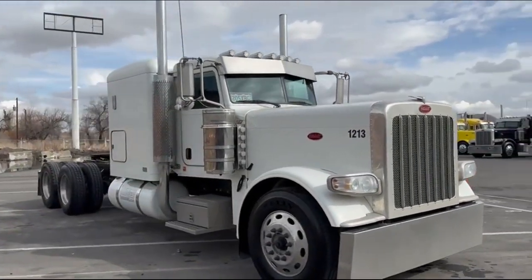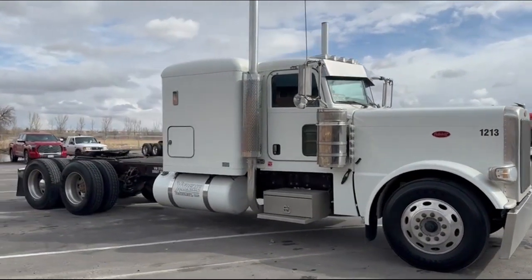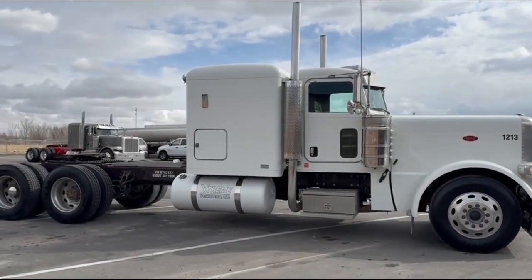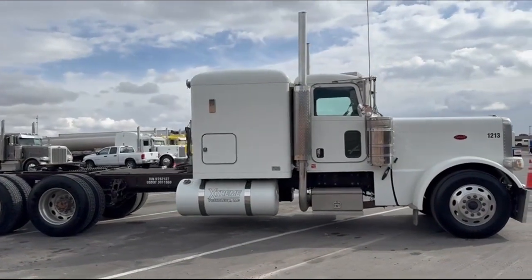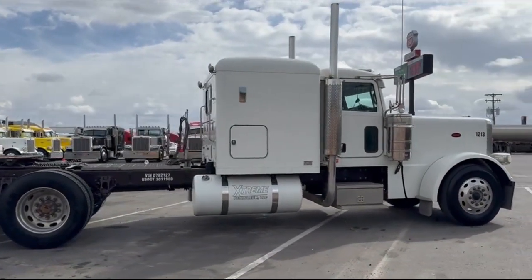The engine in this truck has been emissions deleted and tuned, so it runs good. 405,000 miles on it. But if you're in a place where you've got emissions, do not buy this truck, or know that you'll have to put emissions on it.